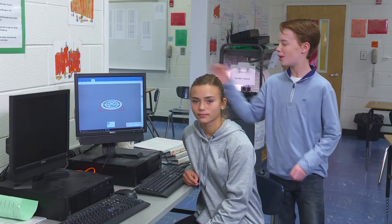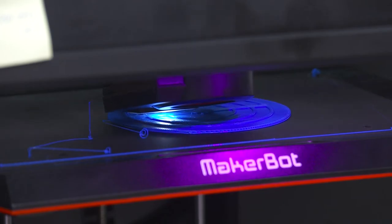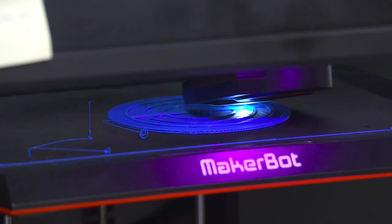We were in the House of Design and we would design our model and then transfer it over to the computer and it would start printing out.